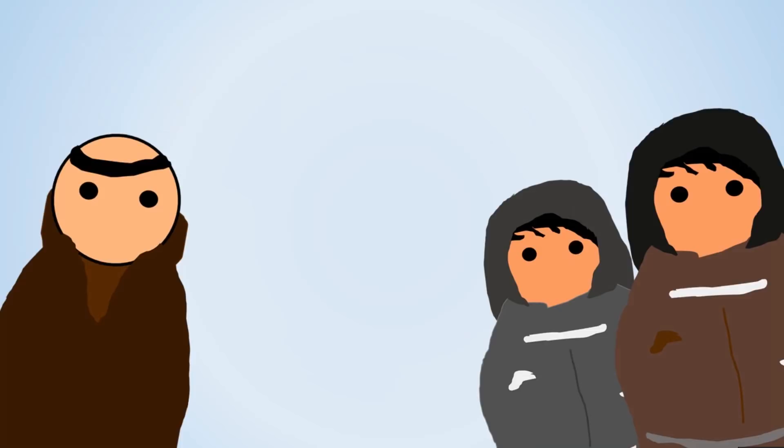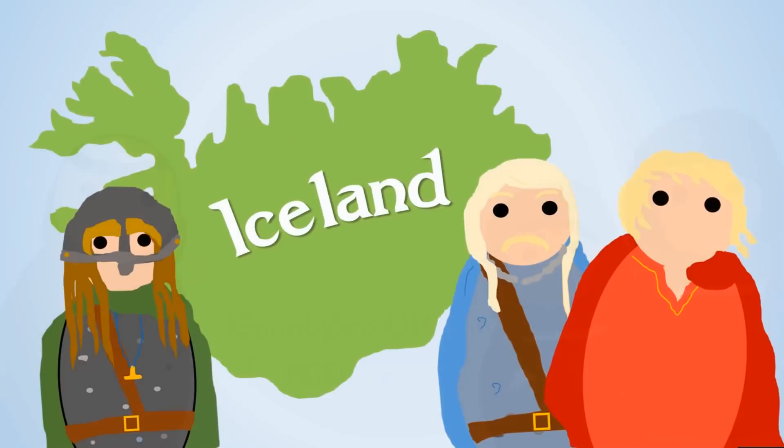The discovery and settlement of Iceland was essential to the discovery and later settlement of Greenland, as it essentially acted as a stepping stone between the two. Most of the men who went to Greenland were Icelanders, as there were land shortages in Iceland around this time, which is perhaps why people started to look westwards for new places to settle.